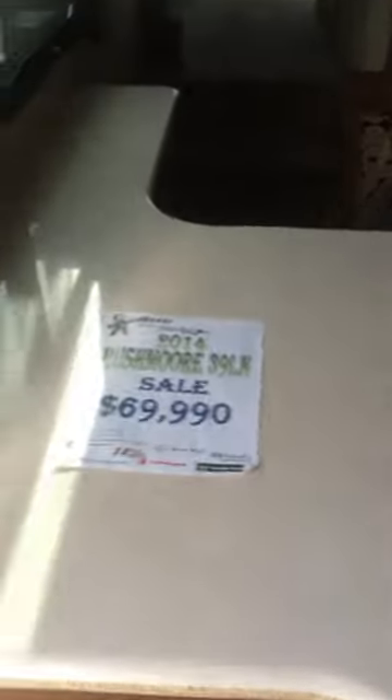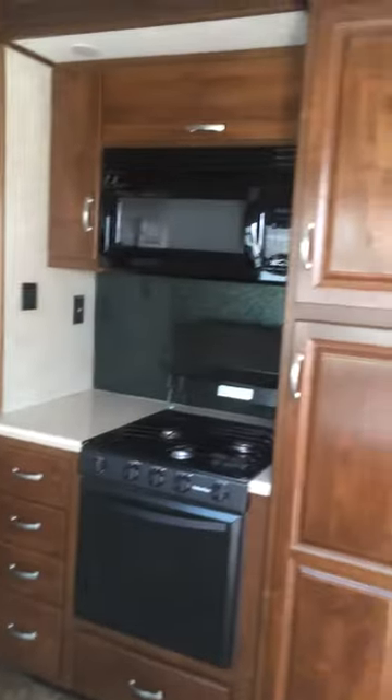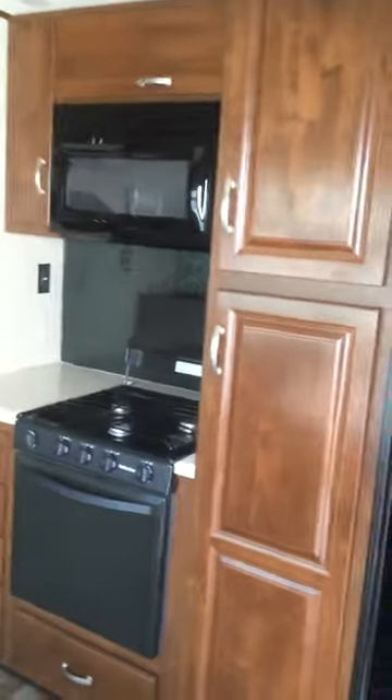It has a four-door fridge. It's beautiful. More storage under there. Nice freestanding table — well, it's not freestanding, but your chairs are. Here you go, this is the price. 2014 Rushmore 39 LN. Again, we have our sink back there. Microwave. Stove.